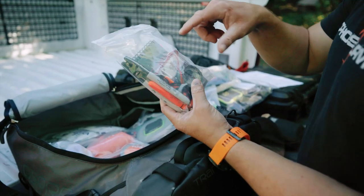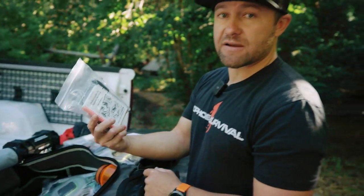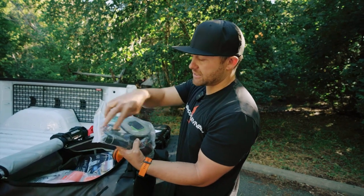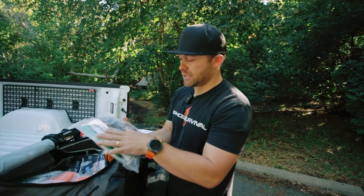In here we've got a compass, a deck of cards for entertainment, a waterproof notebook, and here's my little survival guide. This bag is my lighting bag. I've got a couple of flashlights, extra batteries, a solar lantern, a couple of headlamps, and some glow sticks.